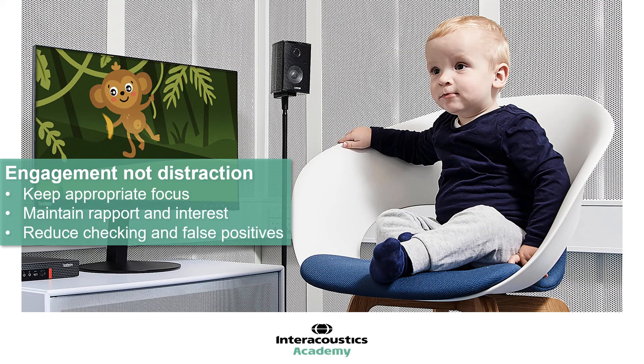Thirdly, employing engagement-type play rather than distraction techniques is a powerful tool in reducing checking and false positives. The ongoing principle must be maintaining the correct balance of the stimulus and visual reinforcers being more motivating than the engagement toys, but not to such an extent that they hold the child's sole focus. If the stimulus and visual reinforcers are significantly more motivating than the engagement toys, there is a higher risk of checking and false positives. The degree to which they will be motivating will vary for each child, but if such a scenario occurs, increasing the amount of engagement with tester two and the toys can help to rebalance the child's focus, attention, and motivation away from the stimulus and visual reinforcers.